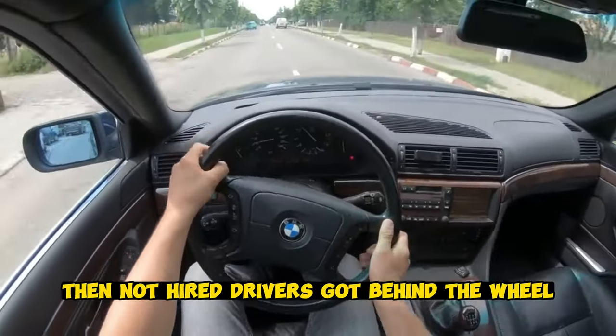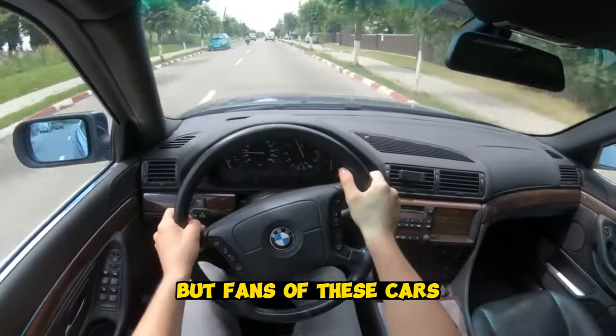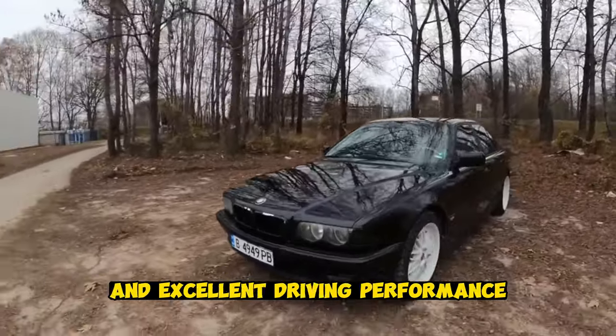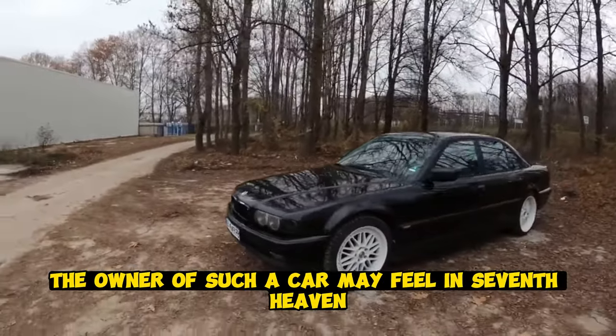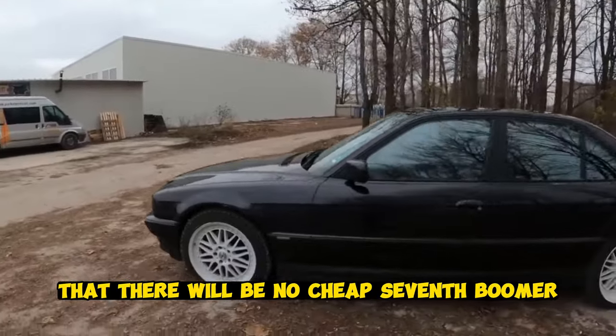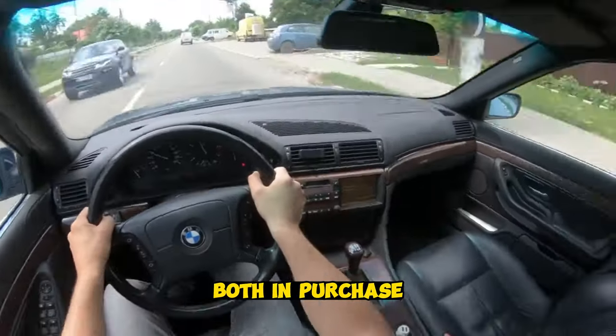Then not hired drivers got behind the wheel, but fans of these cars. The BMW E38 offers exceptional comfort and excellent driving performance. The owner of such a car may feel in seventh heaven, but one must be aware that there will be no cheap seventh-series BMW, both in purchase and in maintenance.